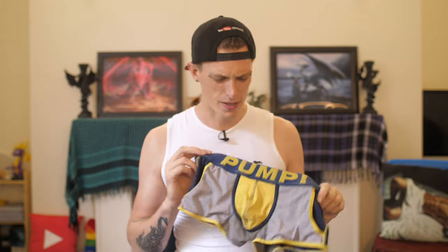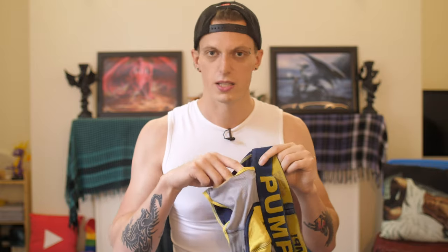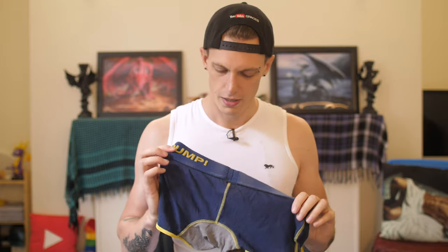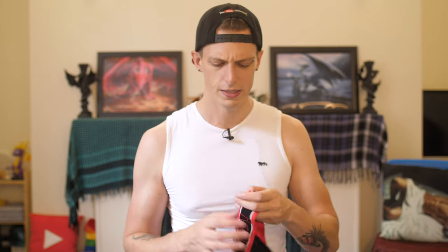Next one here is this one — quite an old one I've had for a while. It's a boxer brief style and I liked this one because of the sporty vibe. It's also got little pockets in here, so you can put things in there. It's got a quite thick band as well, which I like. These days I mainly wear this one to the gym, but I do need to get a new one in this style.